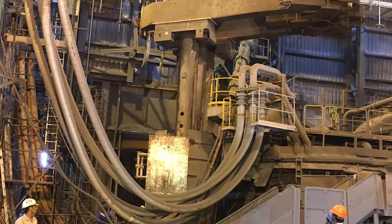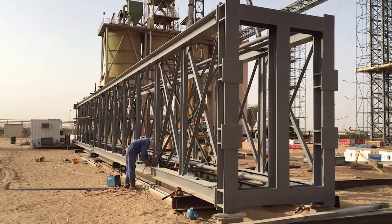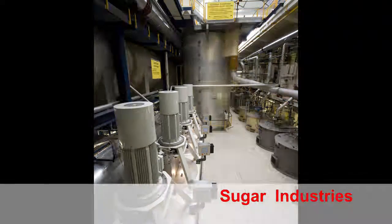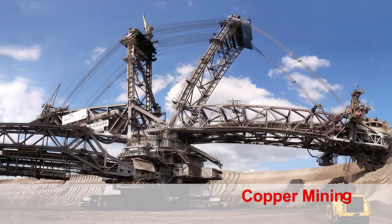Along with our engineering capabilities, we have unlimited possibilities to meet the expectations of core sector industries like cement, steel, ceramics, sugar, food, aluminium, and mining companies — specifically gold and copper.